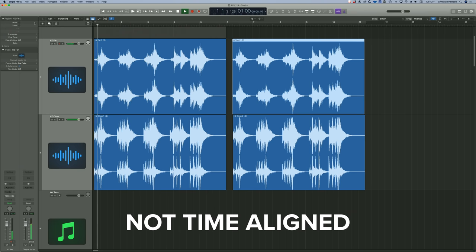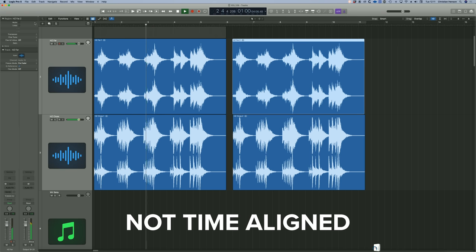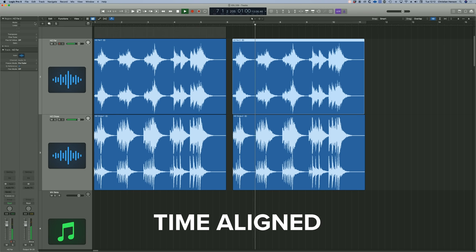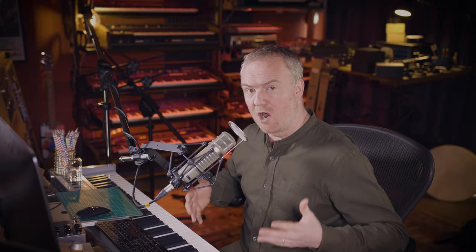Let's just compare the two. That has a punchier feel, which could be, in certain circumstances, more desirable.